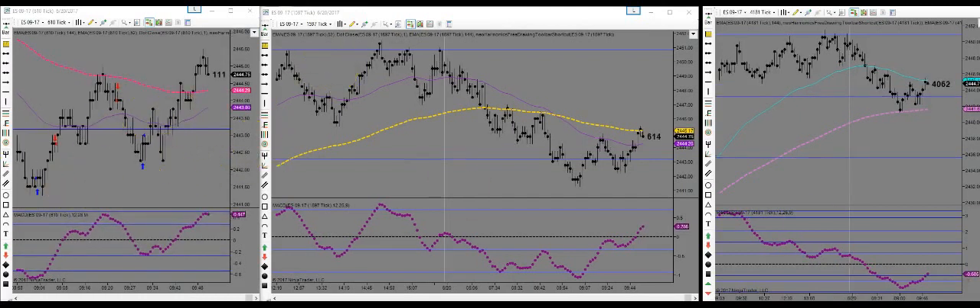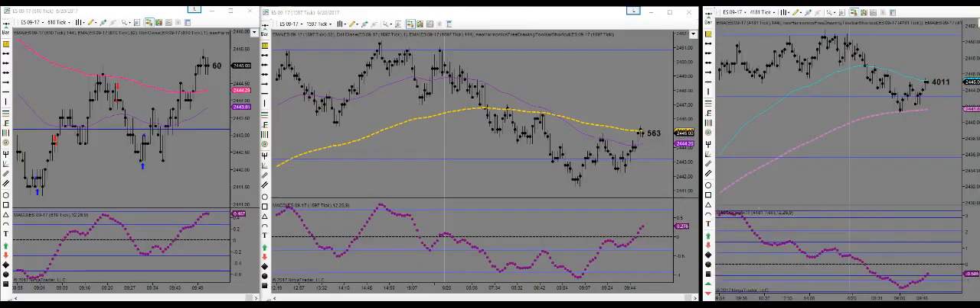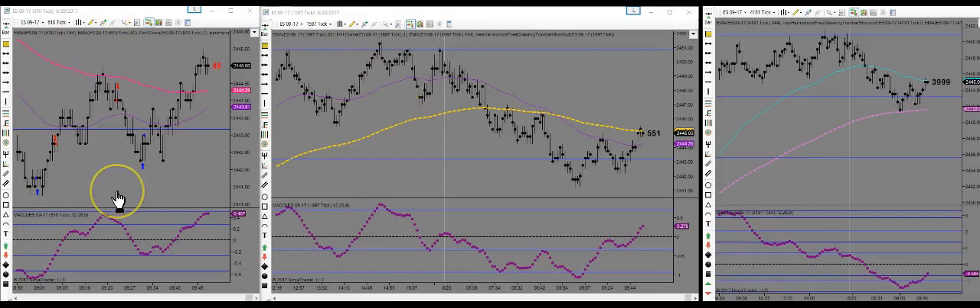So I took two trades. I think they were each a point apiece, so four points in total with two contracts. That's not a bad day for not even an hour of work. And that's going to wrap it up. Hope you guys have a fantastic Tuesday. I'm going to go work on making stuff for you.